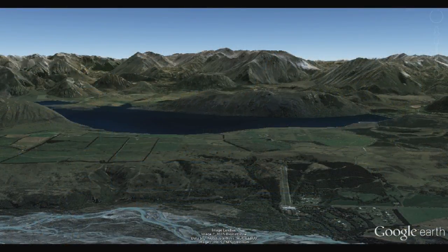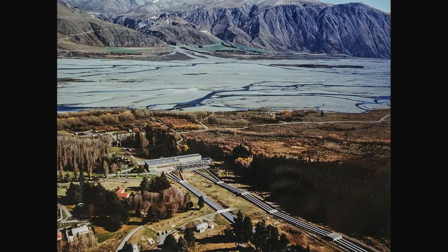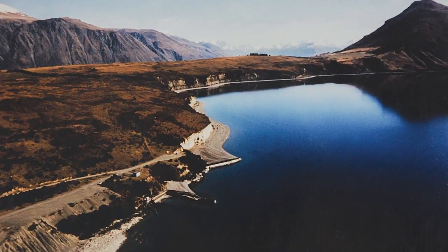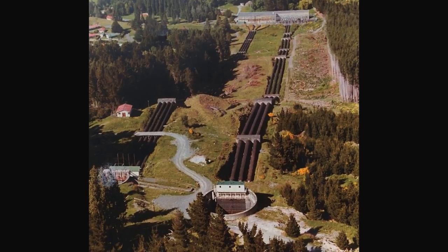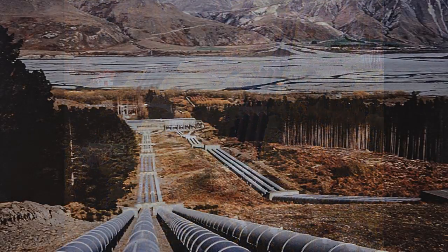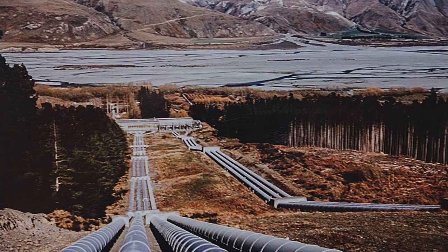The lake is at 509.4 metres height, so we've got a difference in height between that and the power station of about 165 metres. Before the water gets to the turbines it has to come through two intakes up at the lake. They have individual tunnels and they terminate at two surge chambers — big concrete basins — which take the surging out of the water column. Then they transition into steel penstocks, which are pipes; we call them penstocks in the hydro industry.